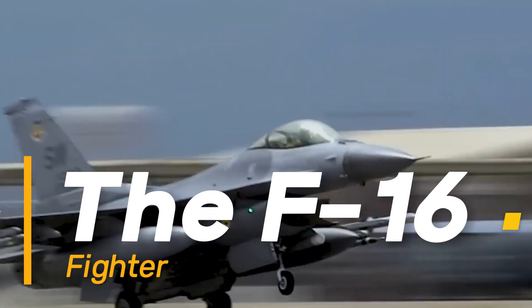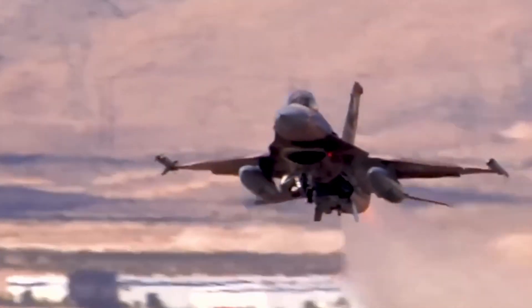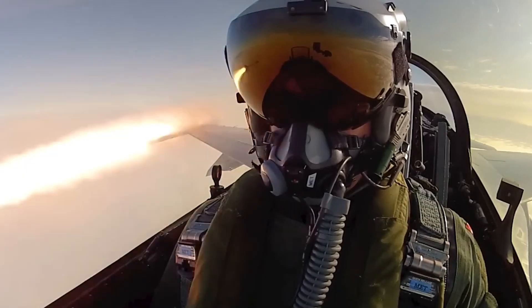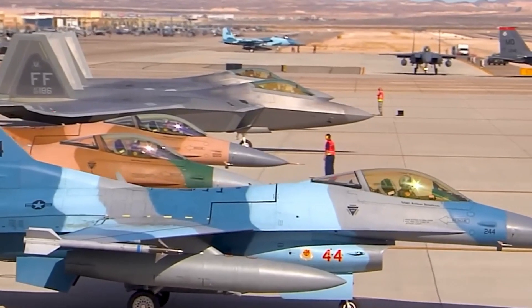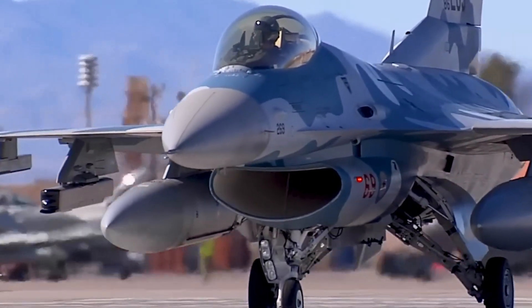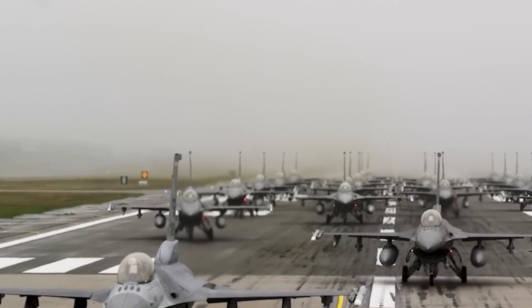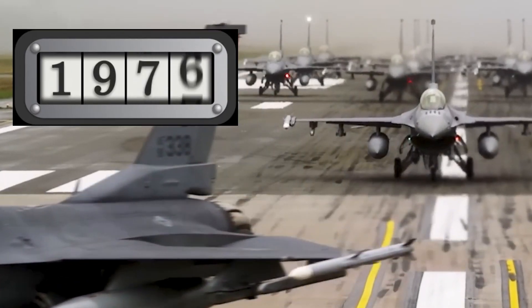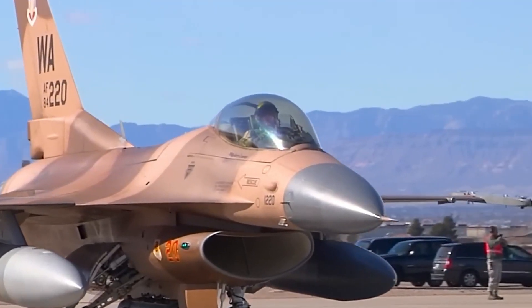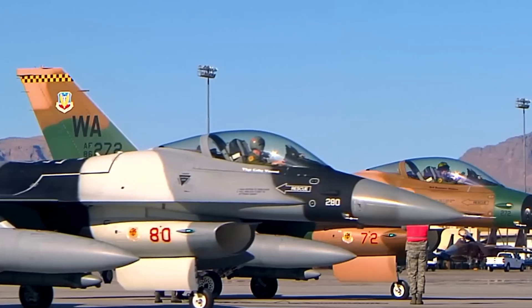The F-16 Fighting Falcon, often referred to as the F-16 fighter, stands as an enduring symbol of innovation and excellence in the world of aviation. This remarkable aircraft, conceived in the late 1960s, has not only proven its mettle over four decades of service but continues to be a cornerstone of air forces around the globe.